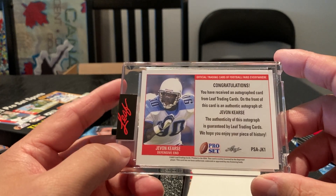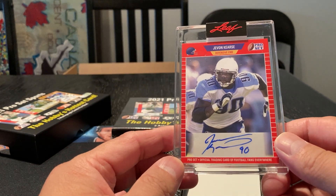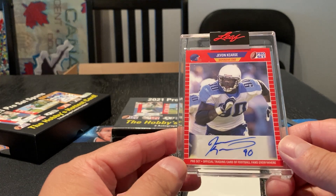We got Javon Kearse. Pro Set — this looks like the '89 design. Tennessee Titans. If anyone ever remembers watching him, he was a great player, just a complete physical specimen. Javon Kearse — that's a sticker auto, which is kind of disappointing. I think for a product like this they should be doing on-card autos. Yeah, I think he was a defensive end. This guy was a total beast.